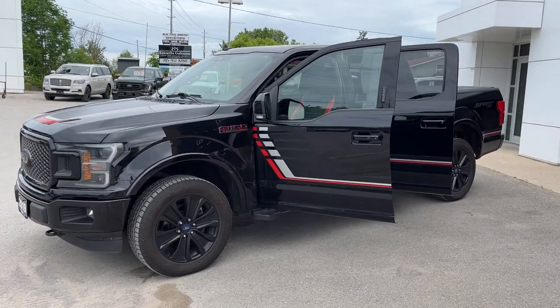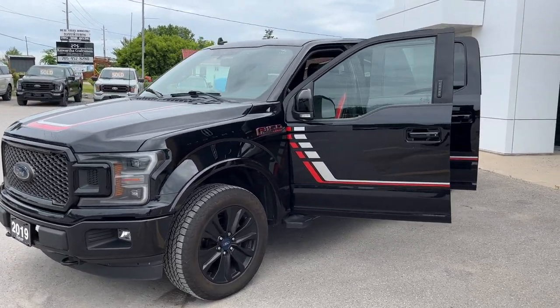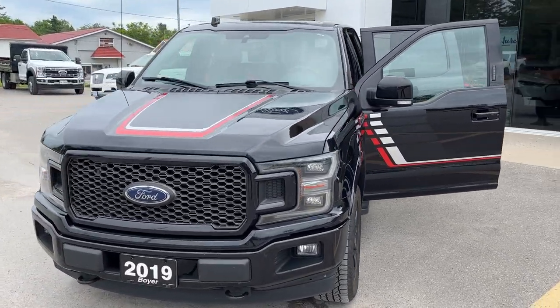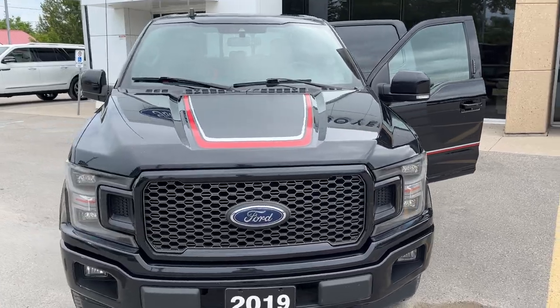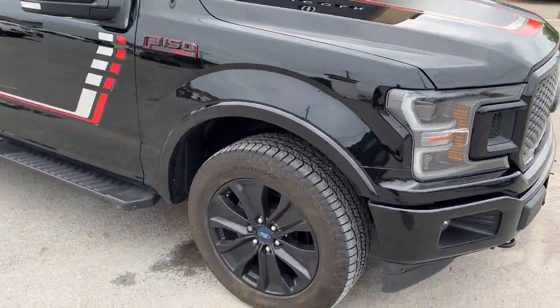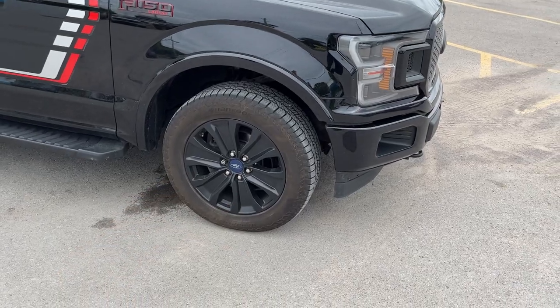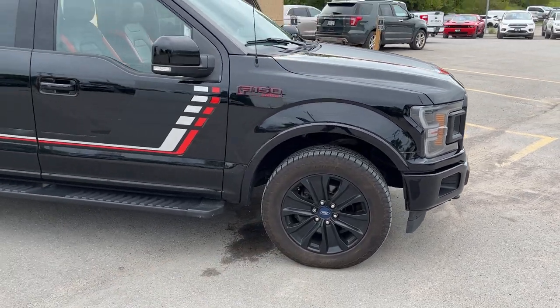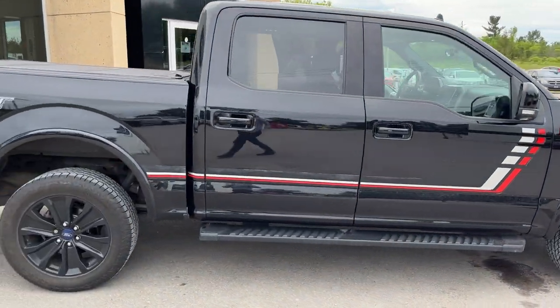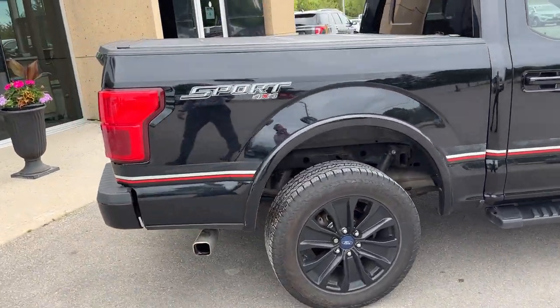2019 Ford F-150 Lariat 502A in Agate Black Metallic — this one does have the Lariat Special Edition package. Really cool looking vehicle with the red striping, and this one only had one owner and has no accidents. You're rolling on 20-inch black painted aluminum alloy wheels with all-terrain tires, and this one's powered by a 5.0-liter V8. It is a Super Crew Cab with the 5.5-foot bed.